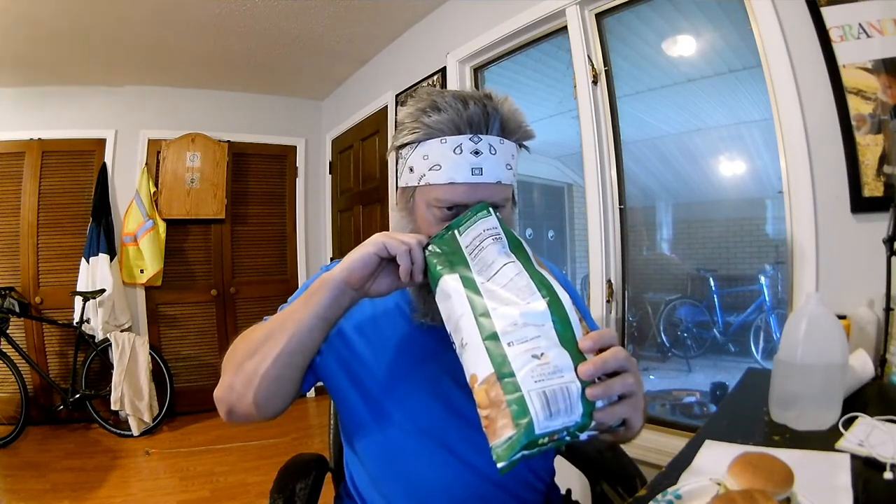Let's do a quick taste test, shall we? The all-important sniff. A little underwhelming — not a very strong aroma. Very crunchy. Kettle cooked chips are a very hearty, kind of a tough crunchy chip.